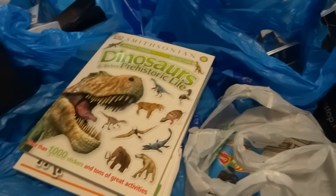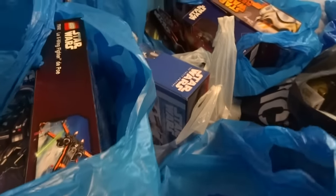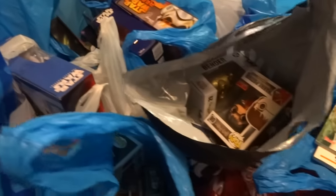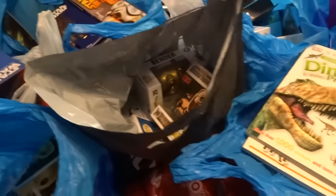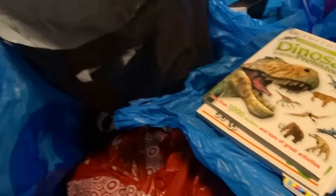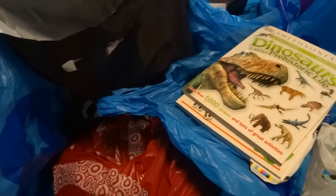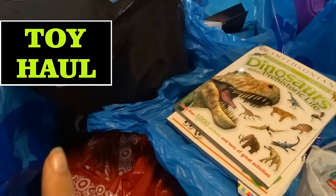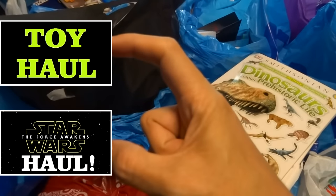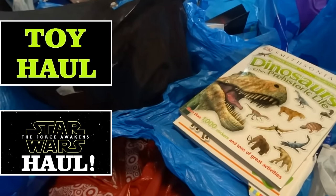Hey everyone! I just went shopping at a bunch of stores on Force Friday and the day before it — that was the day when a whole bunch of stores opened at midnight and sell the new Star Wars stuff from the new movie that's coming out. I have about 12 minutes of shopping footage, then I'm going to show you all the stuff in all these bags, split up into Star Wars stuff and non-Star Wars stuff. Click to the end if you want to see the toys, or watch the store footage right now.